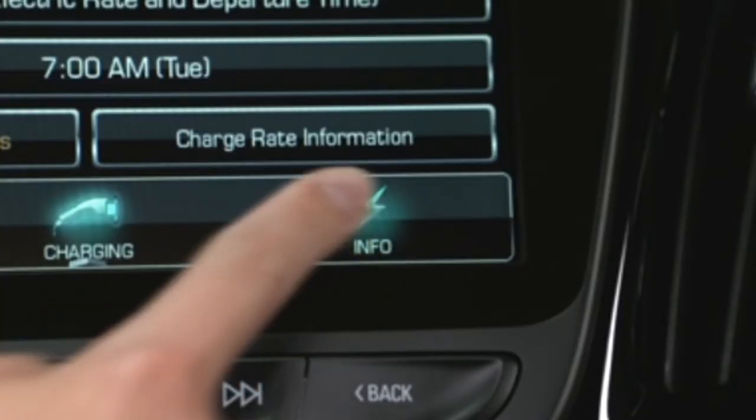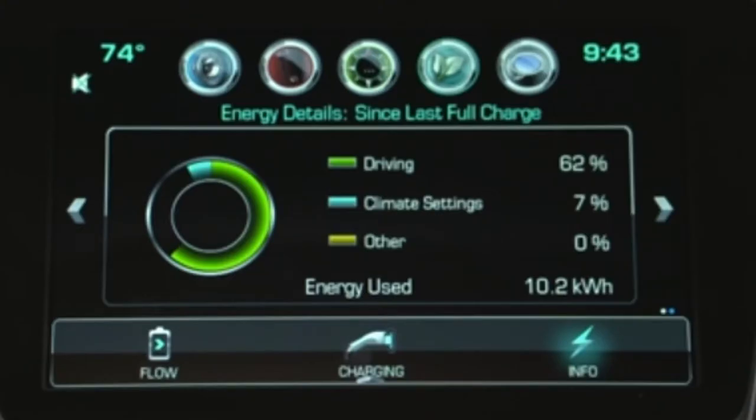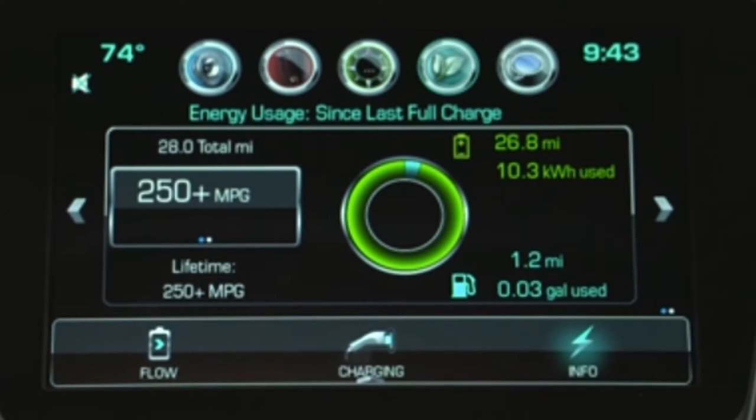The third screen is Info, and when selected, shows how the energy was used while Volt was operating. Selecting the left or right arrow will provide a summary of the electrical and gas energy used since the last full charge, the distance traveled in electric mode and extended range mode, and the total distance traveled.